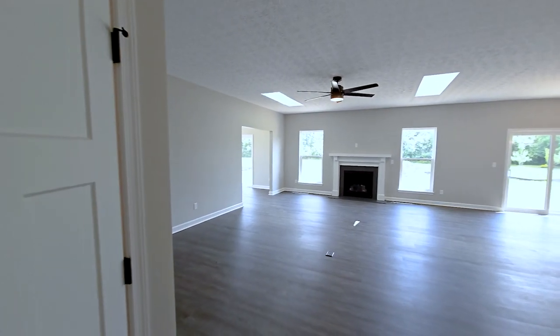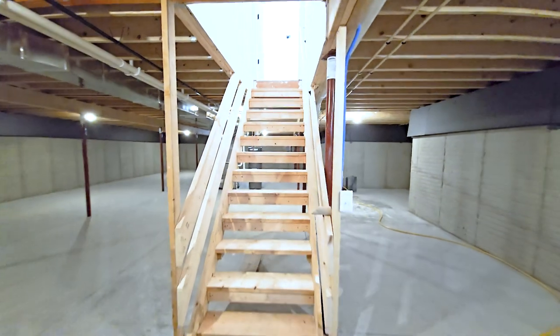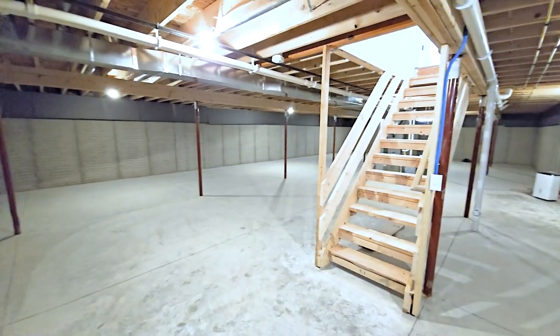The included unfinished basement features 96 inches of poured foundation walls, as well as additional basement space added under the morning room that allows for even more storage.